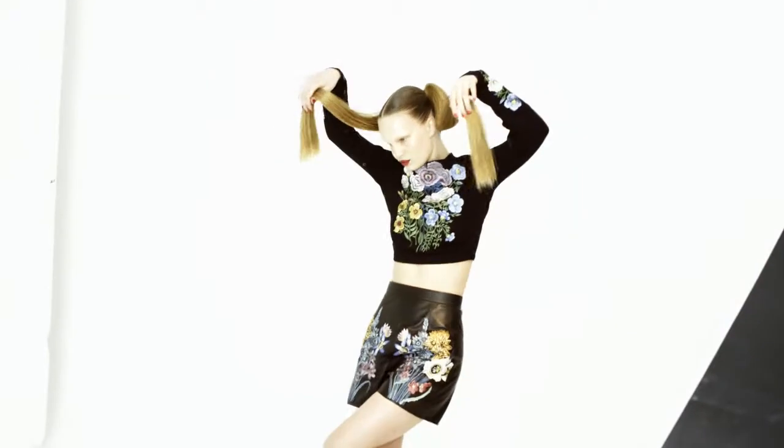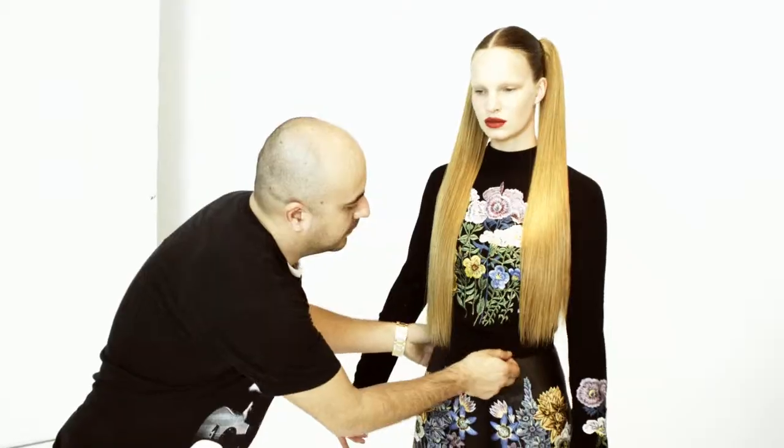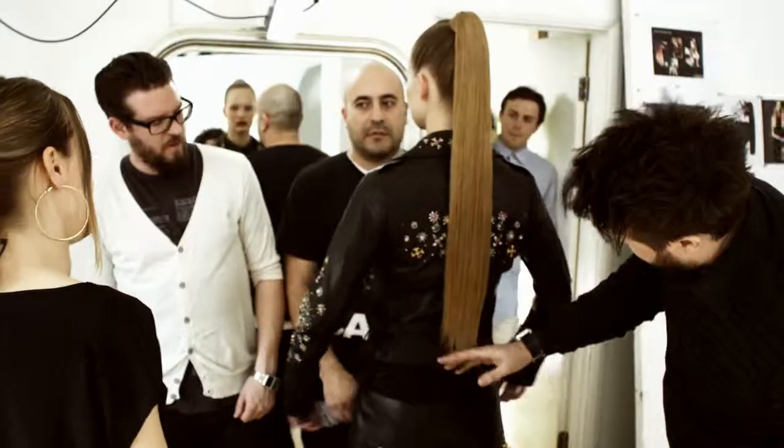Working with Christopher Kane has been fantastic. We've got his latest collection, which is very strong and it fits perfectly with Sleek. We're playing with more textures, but the leather is really quite severe and it's really quite a strong look. It's strong, it's dark, but it's still very, very elegant, very chic. I'm in really good hands working with Anthony and Paul and Nick, who we've travelled with.